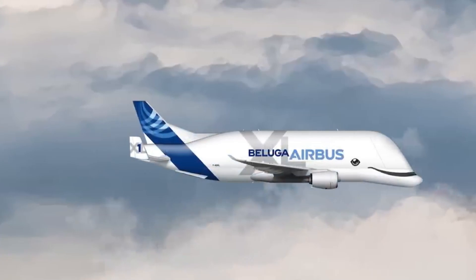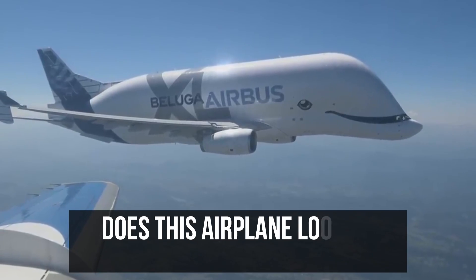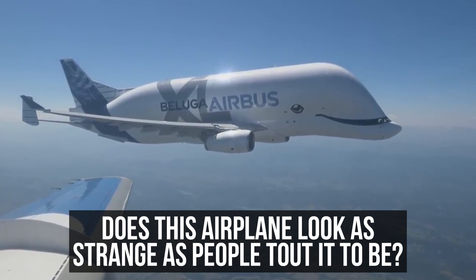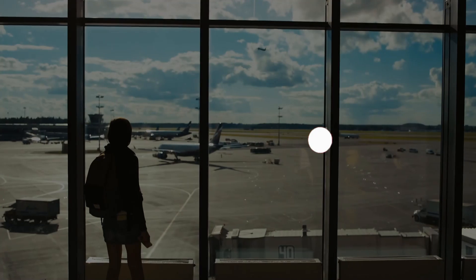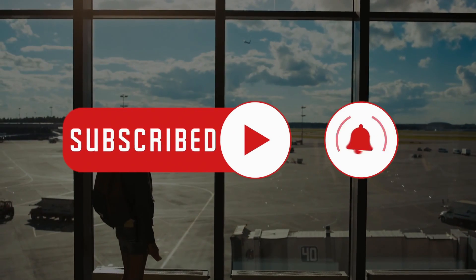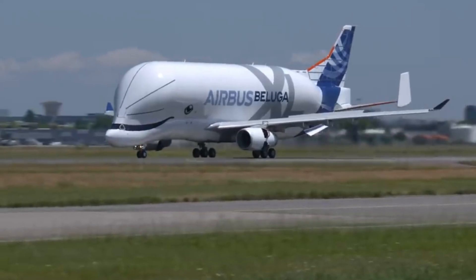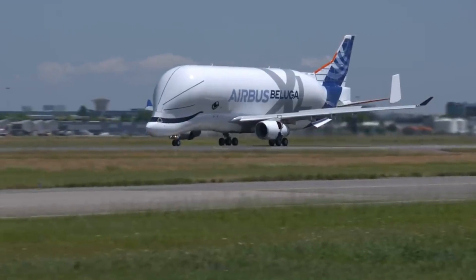As we wrap up our exploration, one lingering question remains: does this airplane look as strange as people tout it to be? Share your thoughts in the comments below and don't forget to subscribe for more fascinating videos. Thanks for sticking around — until next time, see you on our next adventure!